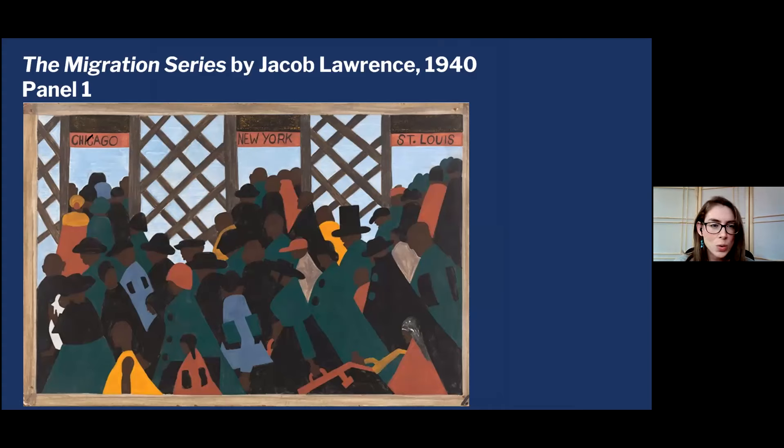Here is the first panel in the series, and right away I'm drawn to all of the colors and the people and the movement. I can see that they seem to be surging towards three particular places: Chicago, New York, and St. Louis. So why are they heading north to begin with? There's clearly a large group of people. Why are these people on the move?